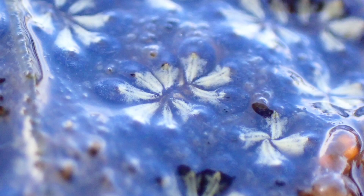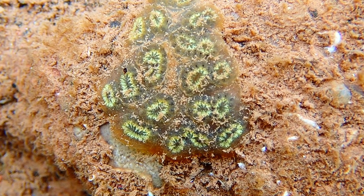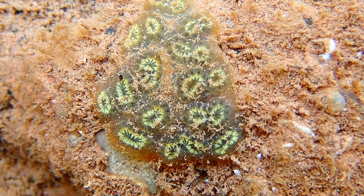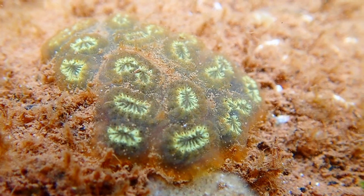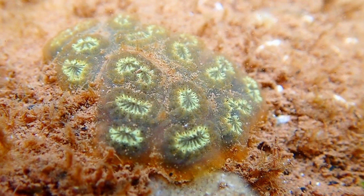The coloration can vary from yellow to brown, and colonies can grow between 10 and 20 centimetres in length. It actually takes 3 to 12 individuals to produce one of the star-shaped patterns.